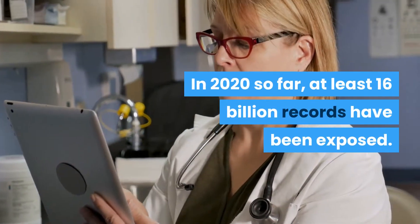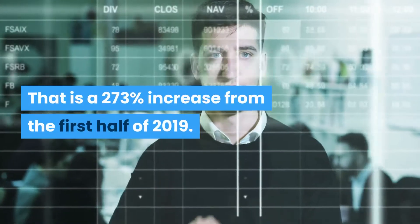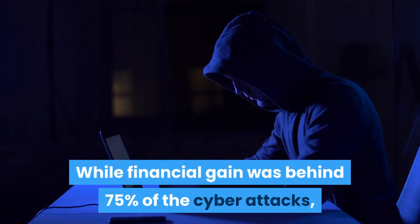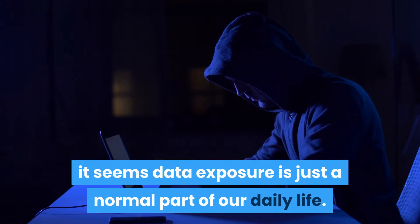In 2020 so far, at least 16 billion records have been exposed. That is a 273% increase from the first half of 2019. While financial gain was behind 75% of the cyber attacks, it seems data exposure is just a normal part of our daily life.